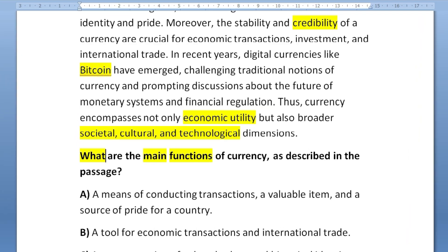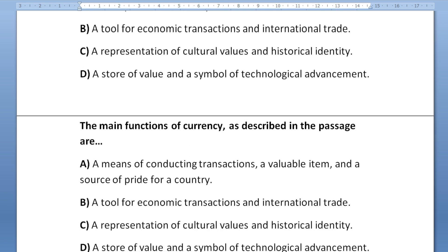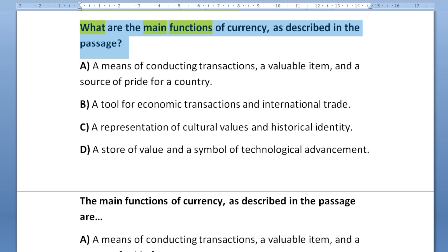Also have a look at the different ways the question could be phrased — either as a direct question: 'What are the main functions of currency as described in the passage?' or as a sentence completion: 'The main functions of currency as described in the passage are...' and then you find the correct option. The options are exactly the same; they do not change at all, but the way the question is phrased may be different.